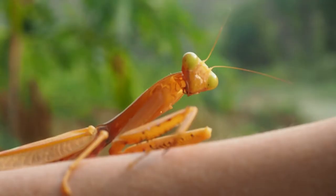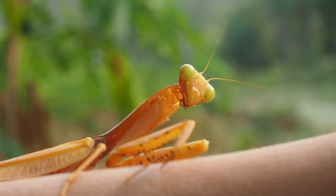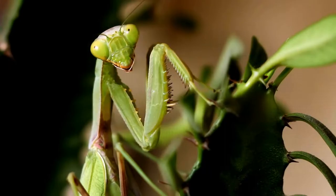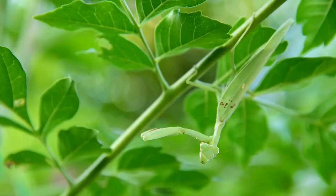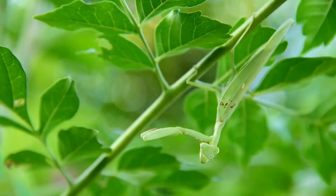Six, praying mantis. If you want a skilled pet, consider a praying mantis. These insects are fierce hunters with quick reflexes. They use sticks and plants to camouflage themselves.